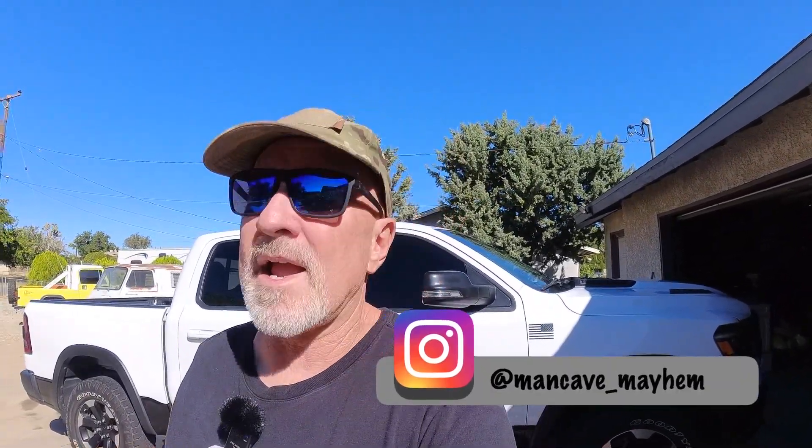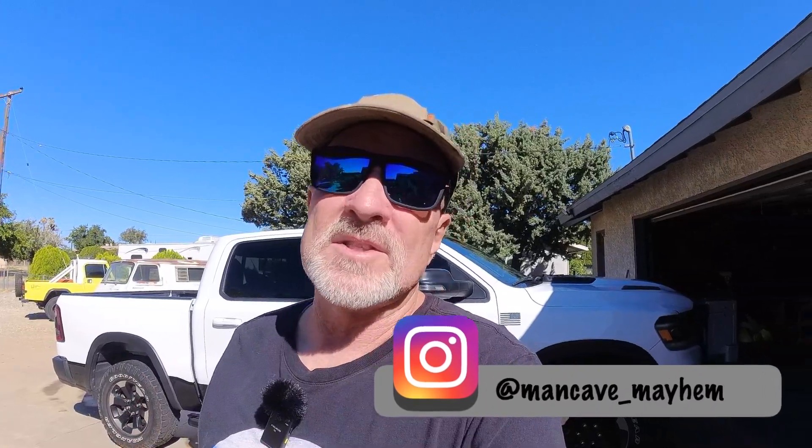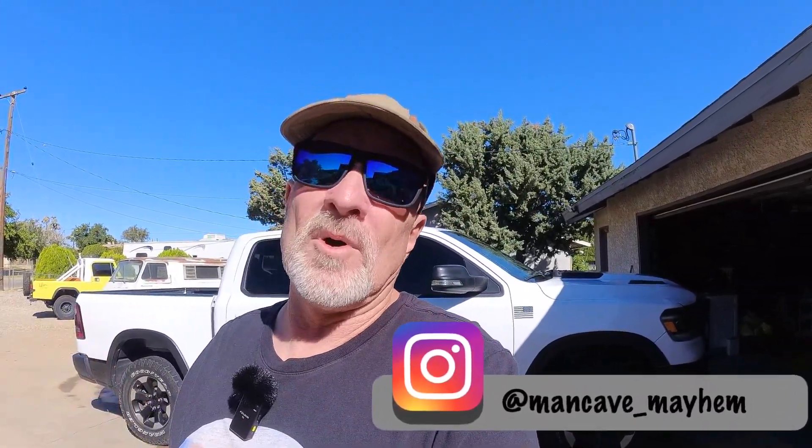Let me know in the comments. Don't forget to like, share, and subscribe. Hit that bell for notifications. Check us out on Instagram at mancave_mayhem. There's going to be more videos to come — a lot more motorcycle stuff. I got a new CT 125 that I'm going to show you soon. And just remember, folks, I'm just a man in a cave causing mayhem. Thanks again for watching.